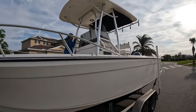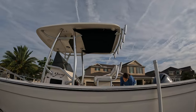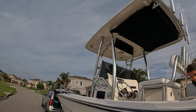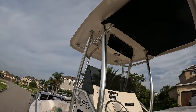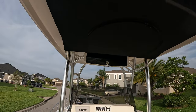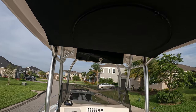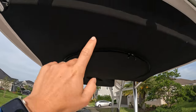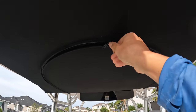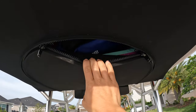We added a T-top — it used to be just the center console. We wanted some cover from the sun and more rod holder options. That also added a top box up top for the VHF radio, giving us a bit more storage. We also added a life preserver bag storage up top that Jen's pointing at, which holds about eight or nine life jackets and frees up our front compartments.